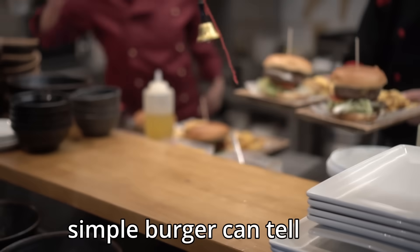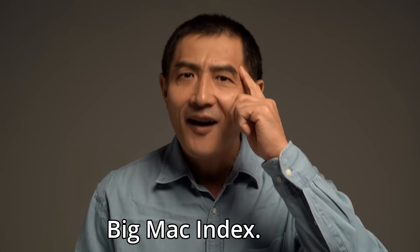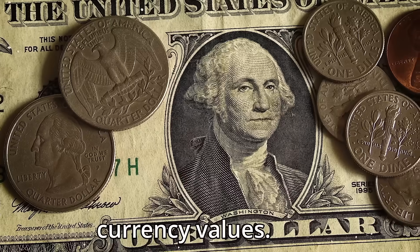Did you know a simple burger can tell us a lot about the global economy? That's the idea behind the Big Mac Index, a fun and fascinating tool created by The Economist in 1986 to measure currency values.